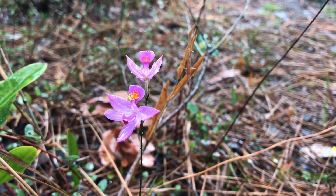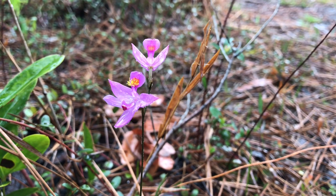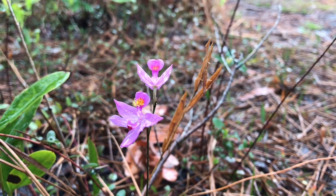Other rare plants that depend on this type of habitat include terrestrial orchids, like this grass pink orchid, or Calopogon.